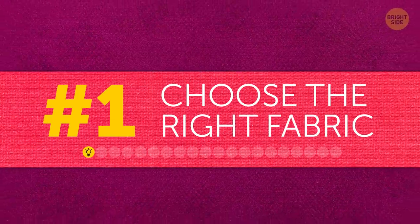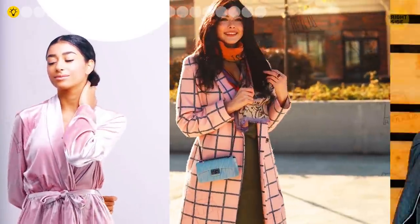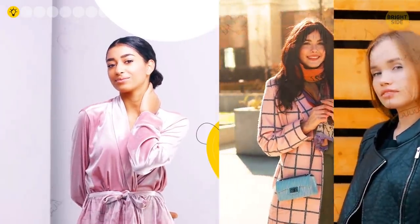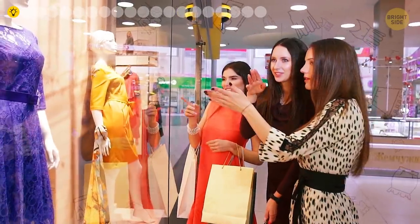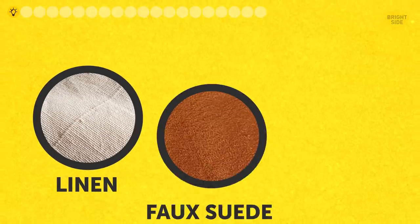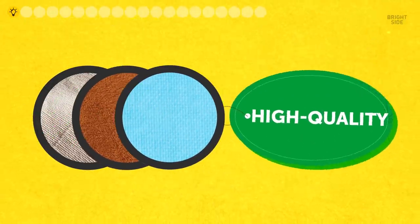Tip one: choose the right fabric. There's no denying the fact that natural silk, cashmere, and leather look really chic, but they're usually pricey. Still, you can find affordable alternatives that don't look cheap. Items made of linen, faux suede, and cotton are your best choice because they're usually high quality.